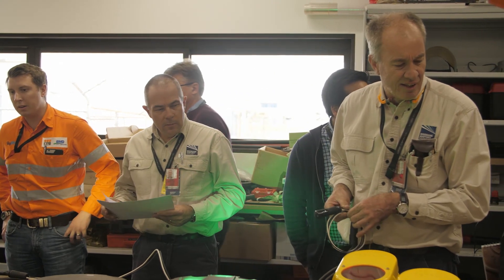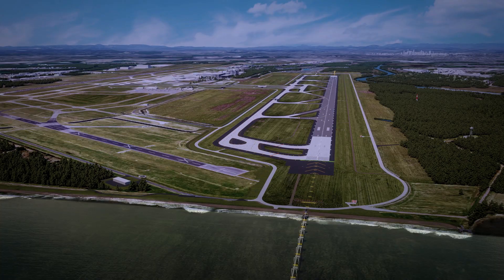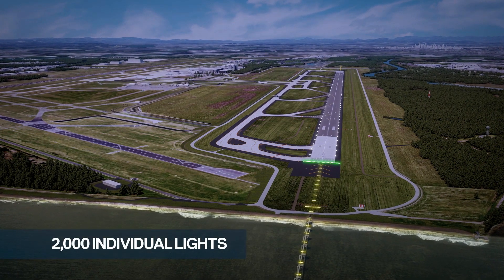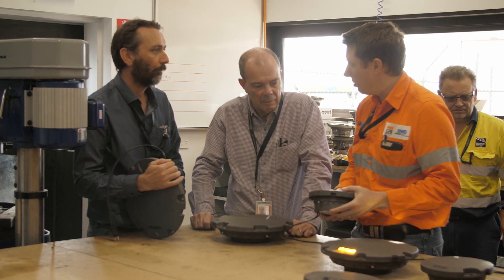Another key component of the airfield is the lighting, including both the airfield ground lighting and the high intensity approach lighting. The airfield ground lighting for Brisbane's new runway will be 100% LED and consists of approximately 2,000 individual lights. An individual light control and monitoring system will also be installed, which enables us not only to control the lights individually but makes maintenance easier once the runway is operational.